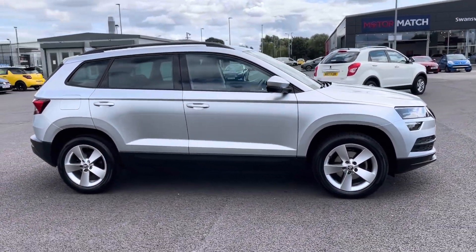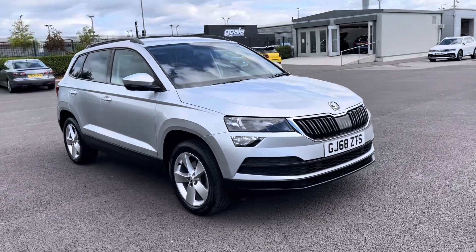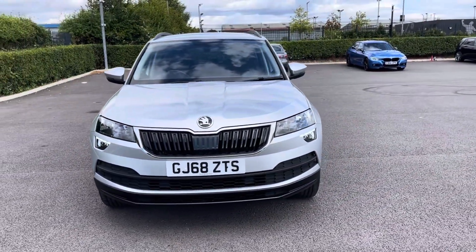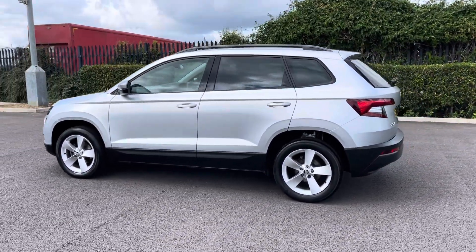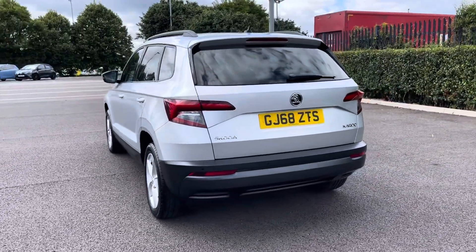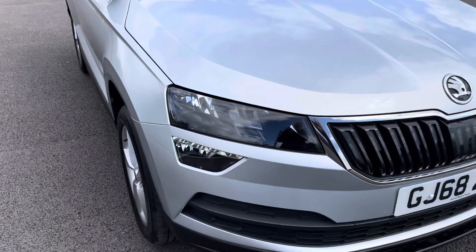Hi, my name is Inay from Motor Match Chester and today I'll be taking you around one of our used cars for sale, which is the Skoda Karoq ACT-SE with a 1.5 litre petrol engine and manual transmission. This 2018 vehicle comes in a stunning brilliant silver colour, from two previous owners, and it boasts a full service history with the last completed at 46,786 miles.